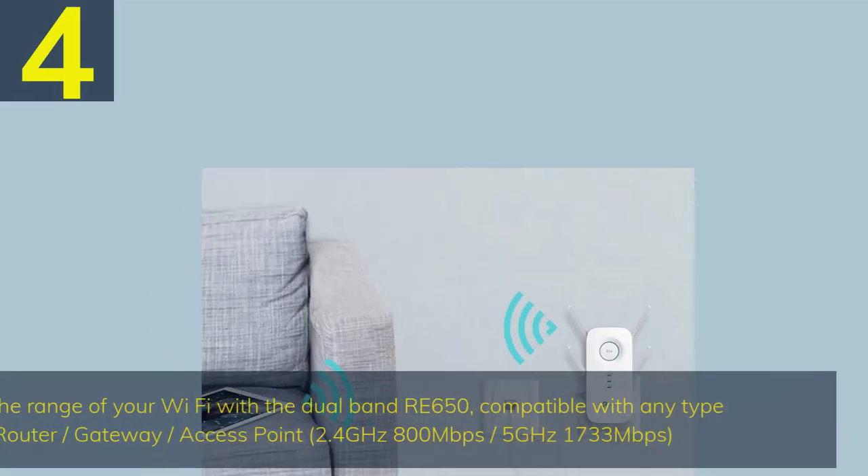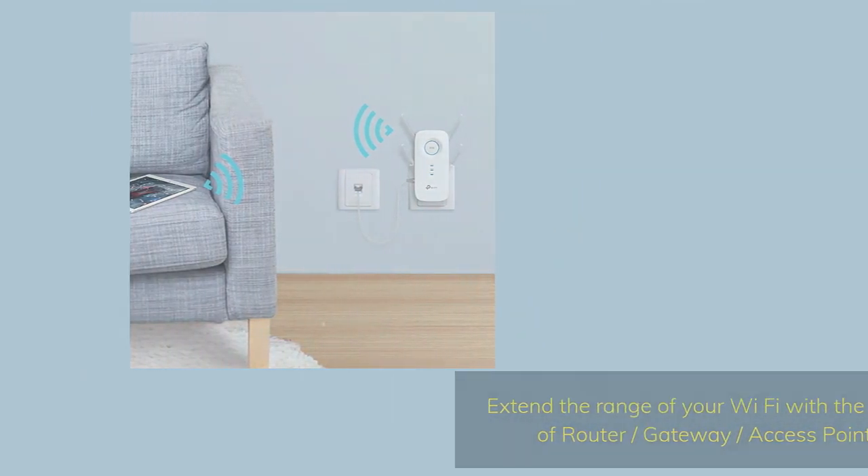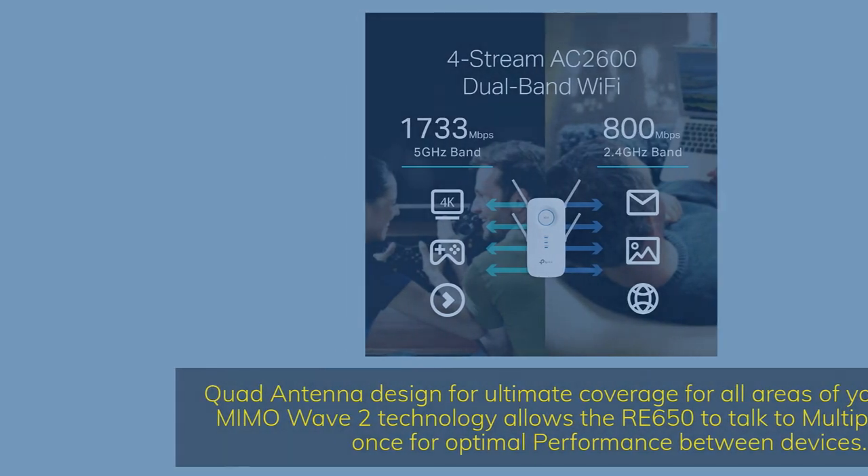Number 4. Extend the range of your Wi-Fi with the dual-band RE650, compatible with any type of router, gateway, or access point. 2.4 gigahertz 800 megabits per second; 5 gigahertz 1733 megabits per second. Quad antenna design for ultimate coverage for all areas of your home. MU-MIMO Wave 2 technology allows the RE650 to talk to multiple devices at once for optimal performance.